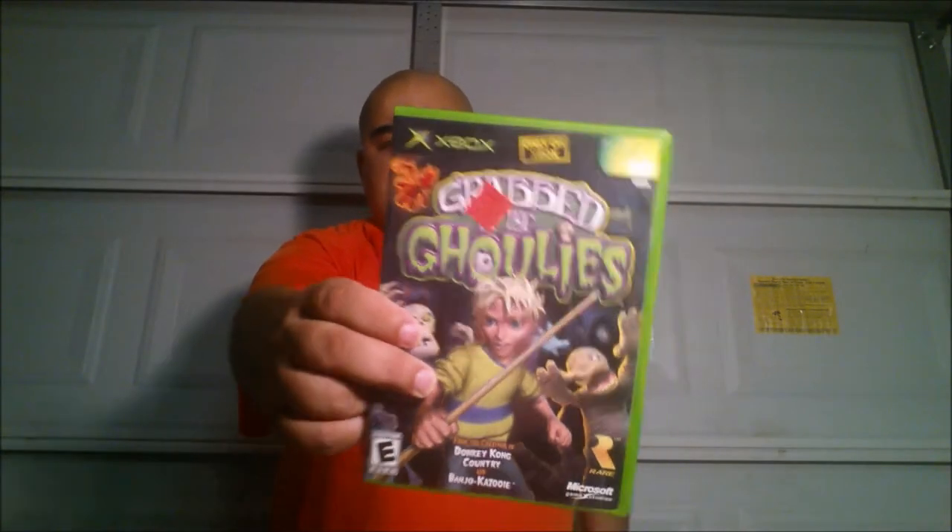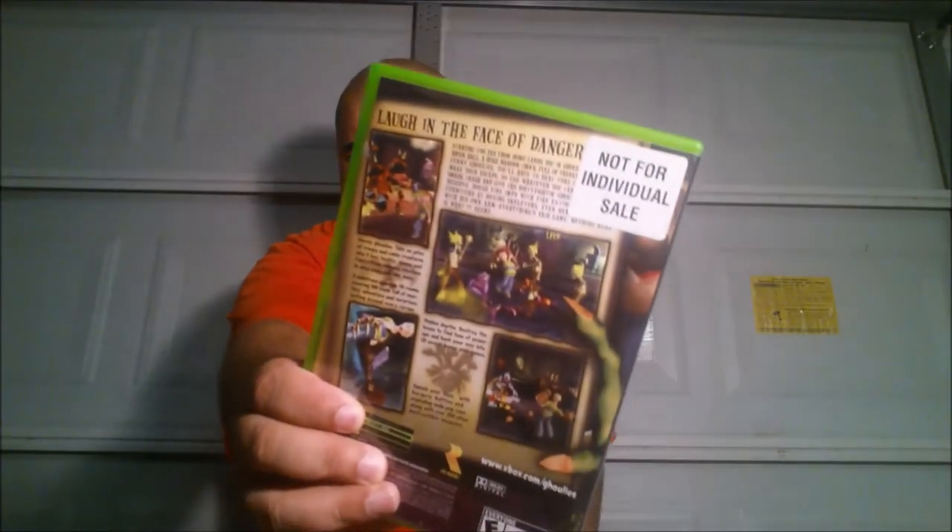Can't wait to play that with my oldest son - he likes the Turtle games too, so that'll be dope. When I went out of town I stopped at a Goodwill and picked up a game I'd never seen before - looked kind of cool, thought my son would like it. It's for the Xbox and it has a 'not for individual sale' sticker on the back: Grabbed by the Ghoulies.